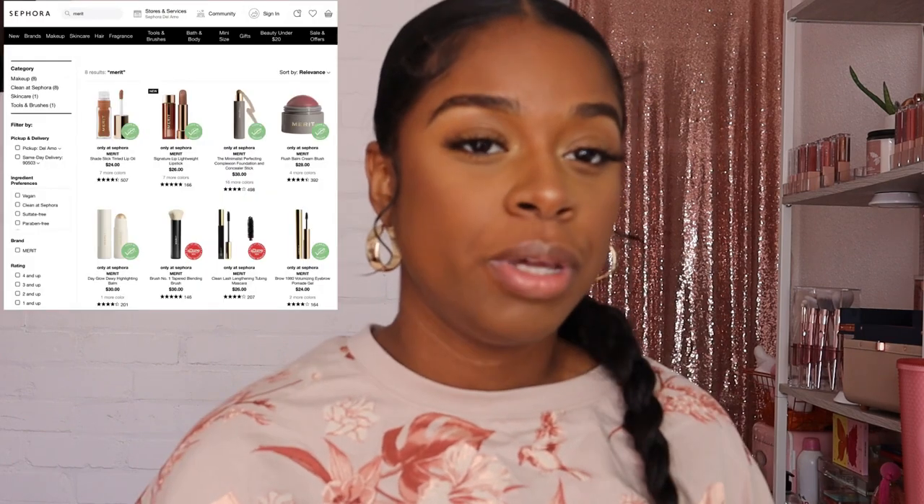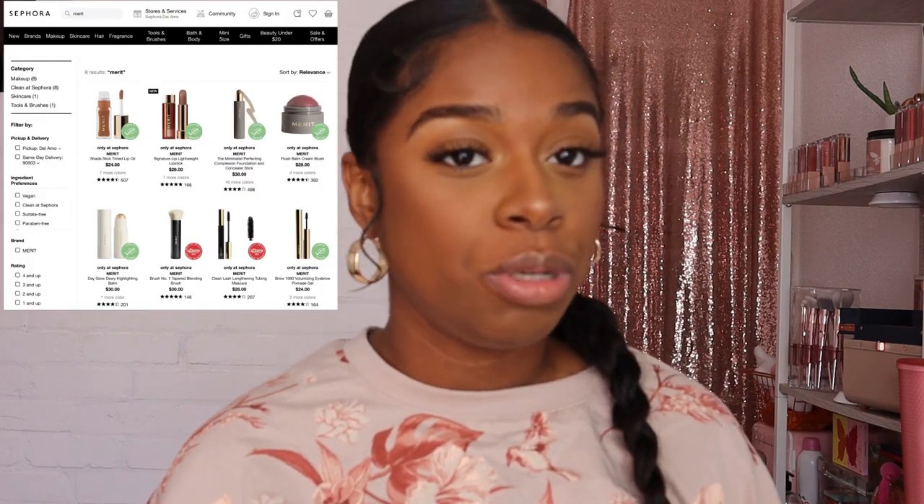Hello and welcome, or welcome back to my channel. Today I am so excited because I'm going to be trying out some lip products from Merit. Merit is a minimalistic beauty brand that is new to Sephora, and this video was really exciting for me because they sent me their entire line of lip oils to try out for you guys.